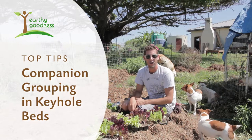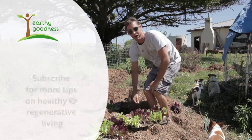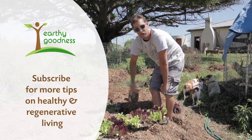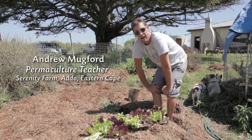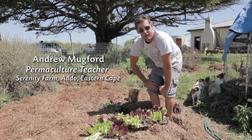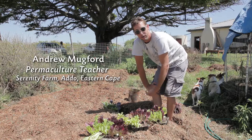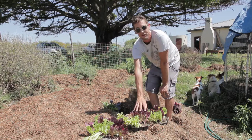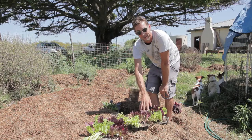We're going to plant up a mandala bed this morning. We're going to be putting it in a companion grouping, which is a beneficial way of assisting plants — either by creating shade, as we are in a harsh Addo sun. On our western edge of the bed, we're going to be putting in our taller species, which would be our cauliflowers, broccolis and cabbages, which will then provide shade and a shade belt for our sensitive species, which would be the lettuce varieties.